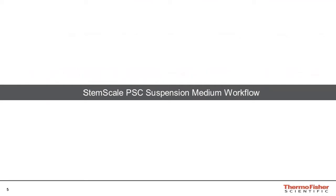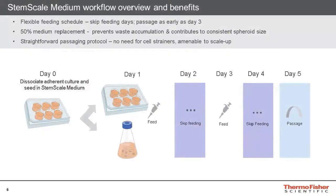Let's briefly discuss the StemScale workflow. The workflow involves the seeding of 3D culture vessels on day zero. After seeding, cultures must be fed using a 50% medium replacement strategy. This replacement strategy prevents the accumulation of waste in the suspension culture and also contributes to maintenance of a consistent spheroid size.